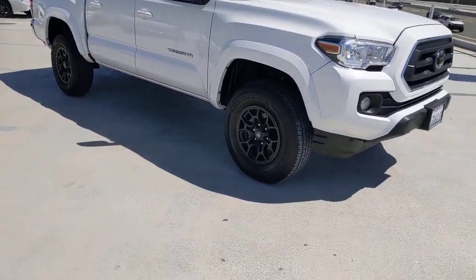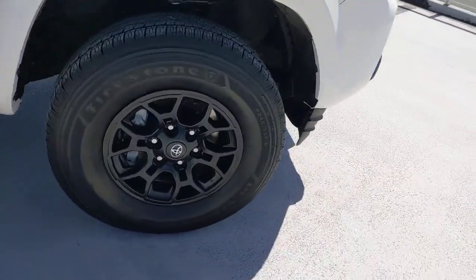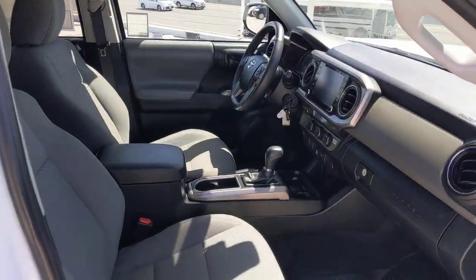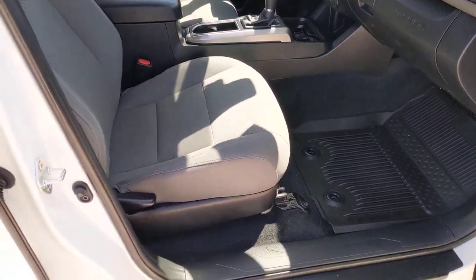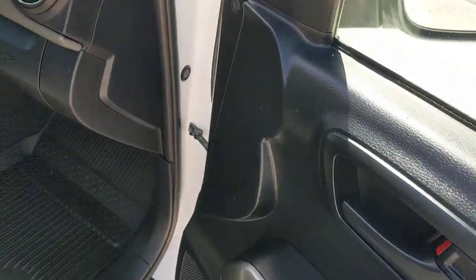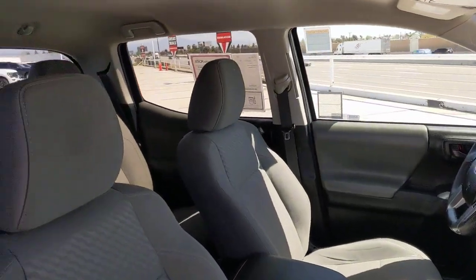Take your spirit of adventure with you into town or off-road when you're at the wheel of this versatile Tacoma. With a reputation for ruggedness and a suite of driver assistance features to keep you focused, this mid-size pickup has you covered. These are just some of the great options this vehicle comes with.